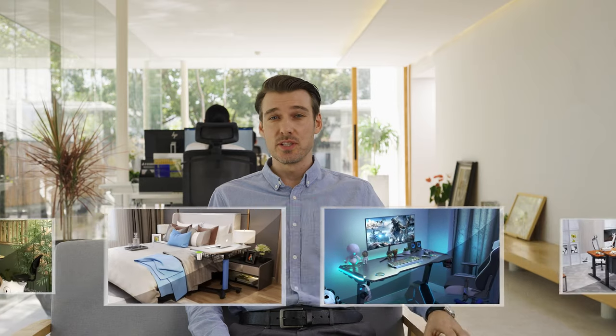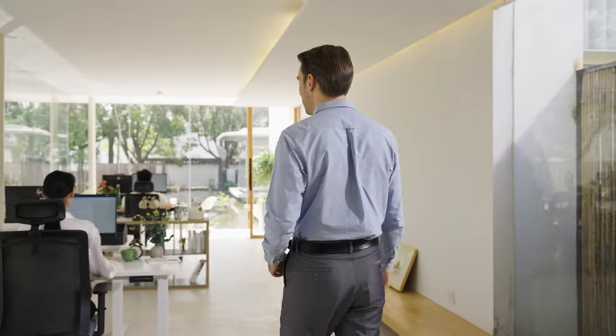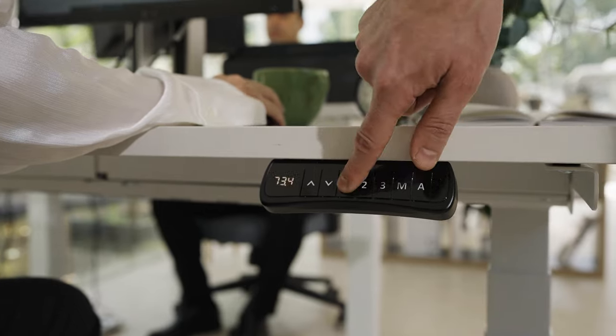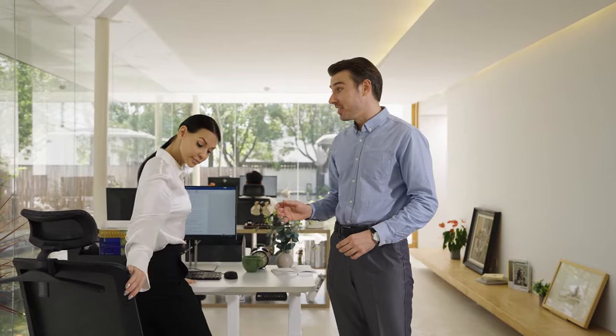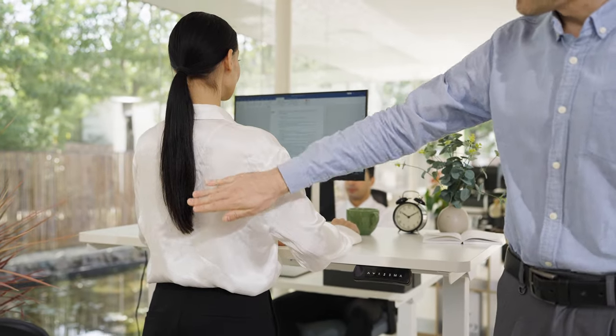Beyond our high-quality ergonomic designs, LOGTECH products are loved for their multifunctional versatility. If you work in an office, LOGTECH products can help to cut down your sedentary time by making it easy to work while sitting or standing, whichever you prefer. That versatility protects you from neck and back pain.